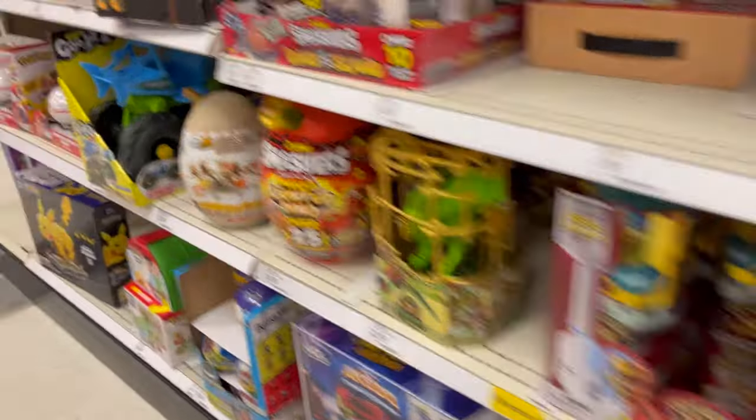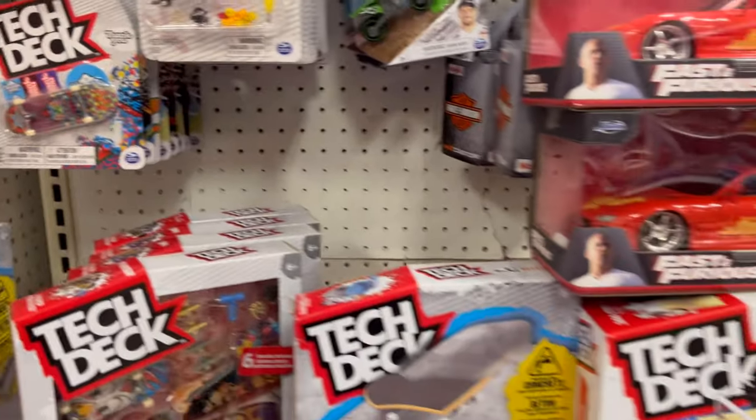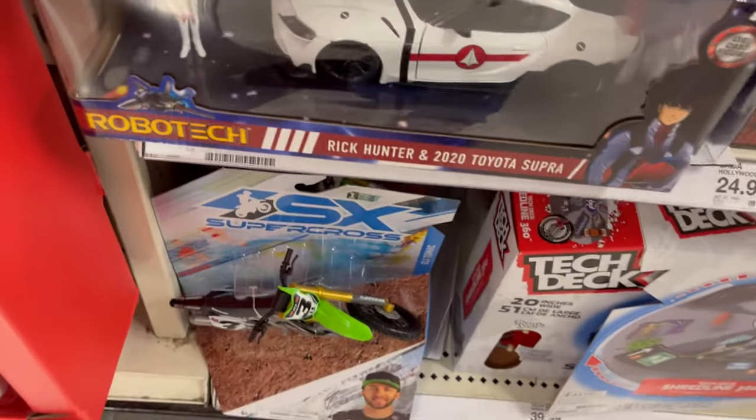Alright, let's see what else they got. They have the new Jetta toys, the bigger version of them. You have some Tech Decks — they have the bicycles, they have the park bench.